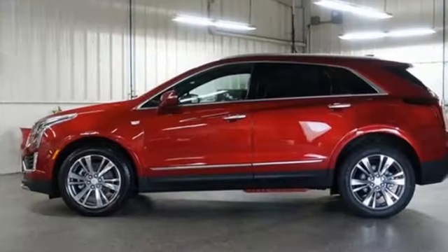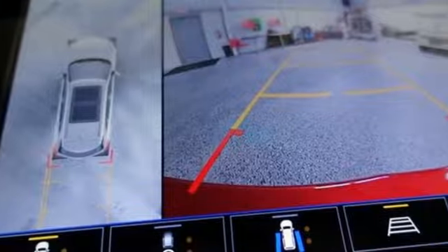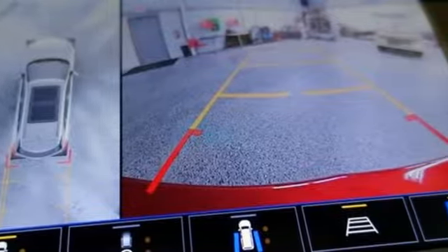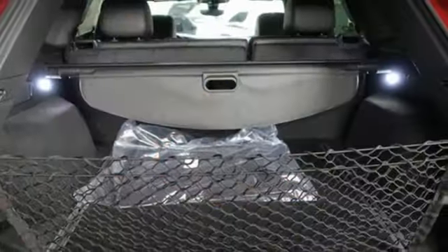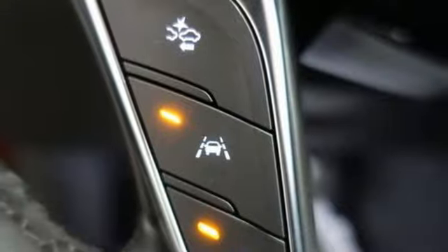Automatic transmission, four-wheel drive, integrated navigation system with voice activation, Wi-Fi hotspot, heated and ventilated leather bucket seats, streaming video feed rear view mirror, streaming audio.